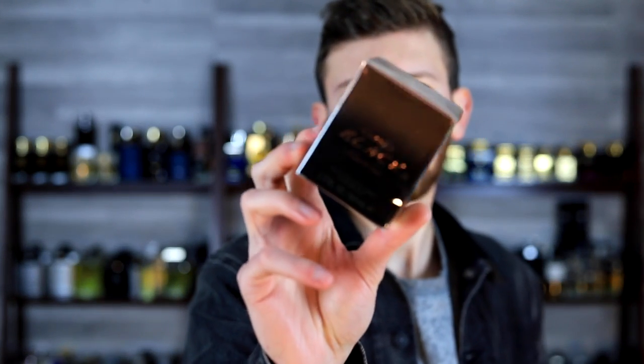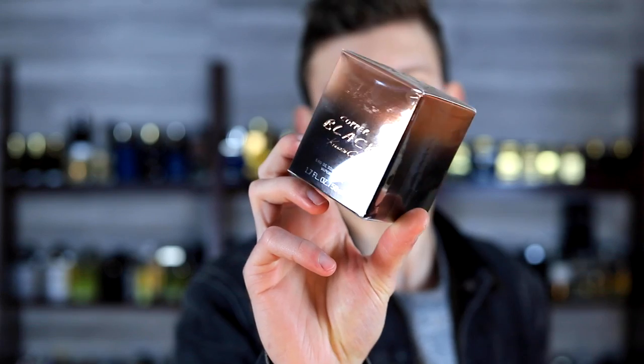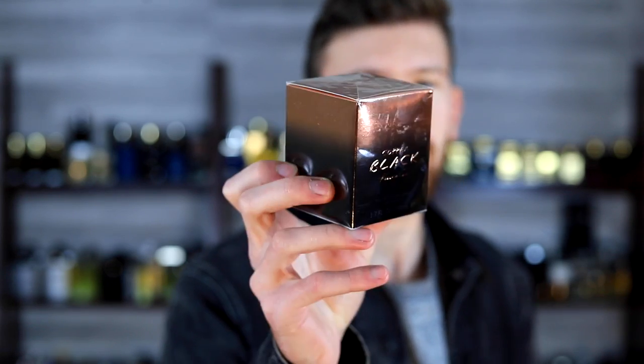Today I'm giving my first impressions on Kenneth Cole Copper Black. This one came out last year in 2020. You can get it on FragranceNet for around $20 or so, putting it in the cheapy category. One thing to keep in mind, this is for a 50ml bottle, so I believe that's the only size they have here.